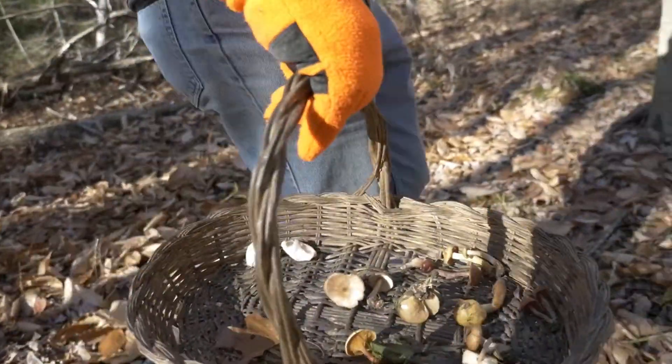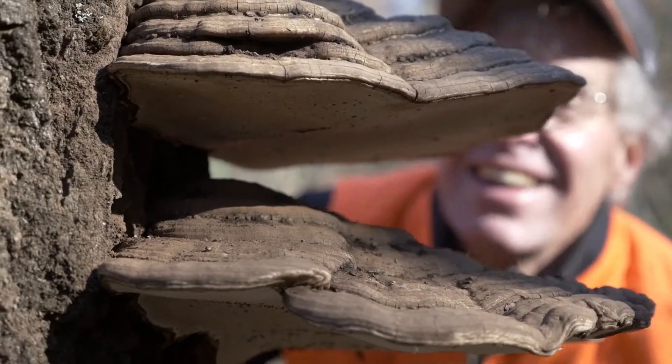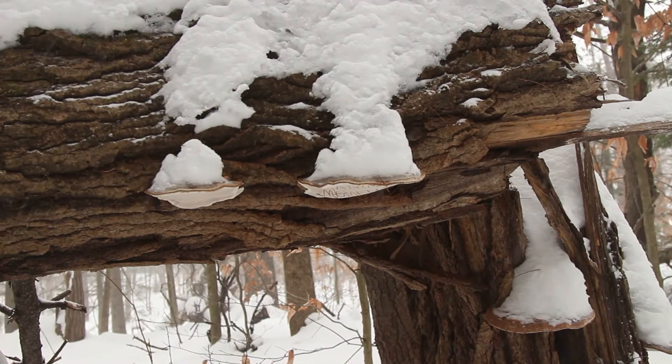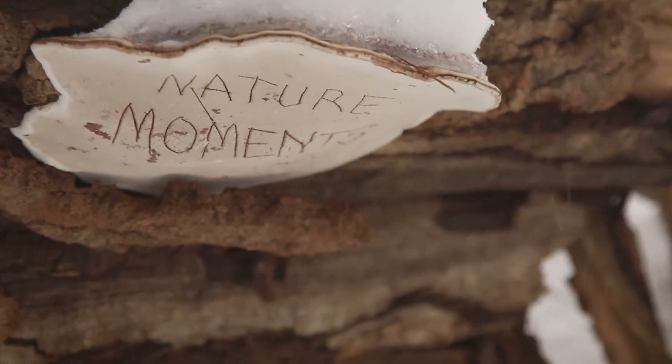I'm grateful for fungi. They brighten up a winter walk and provide a crucial ecosystem service by decomposing dead plant material and liberating nutrients that would otherwise be locked up and taken out of circulation whenever a tree fell. Fungi are the original recyclers.